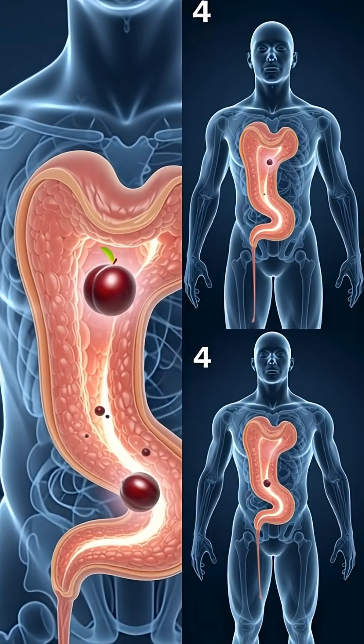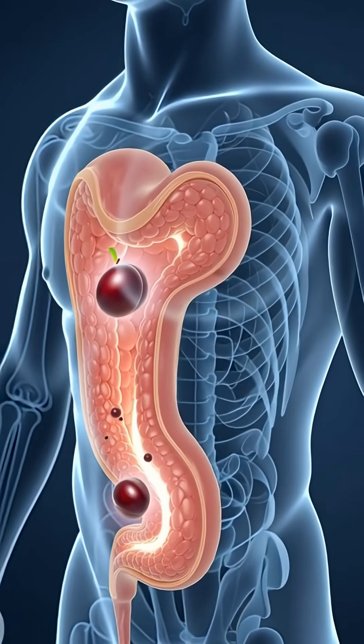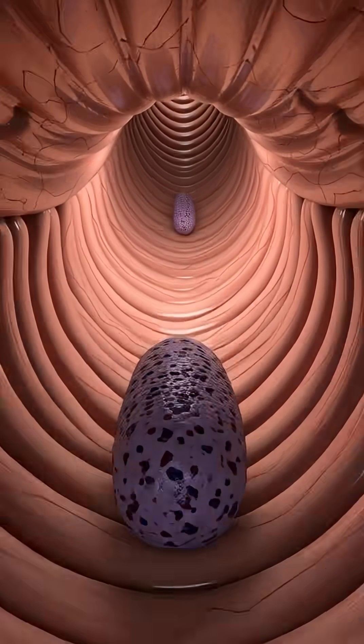Your tongue then pushes this sweet purple mash toward your throat, sending it into your esophagus, where gentle peristaltic waves guide it down into your stomach.